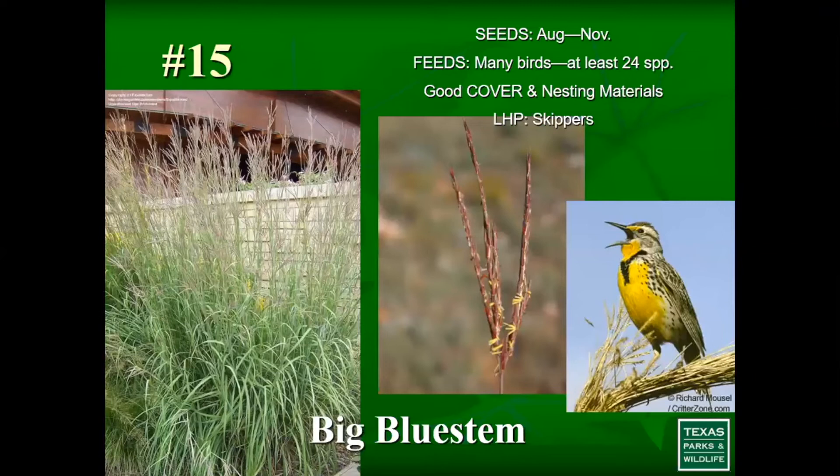Here's another grass — big bluestem, which grows to about six feet tall and is very ornamental. Little bluestem is another wonderful native grass. Big bluestem feeds at least 24 species of birds as a food source, provides good cover and nesting material, and is also a larval host plant. Most of our native clump grasses are larval host plants for some type of butterfly or moth — producing caterpillars that birds can feed on.